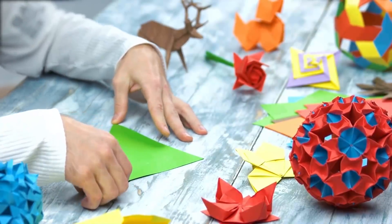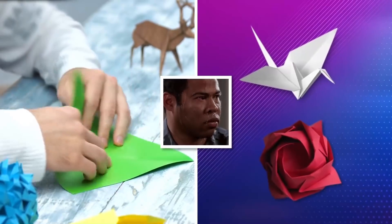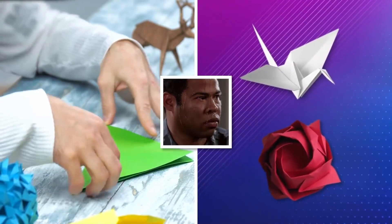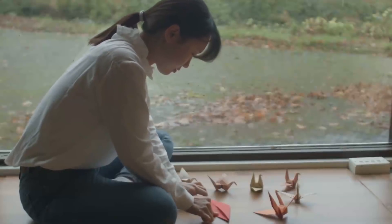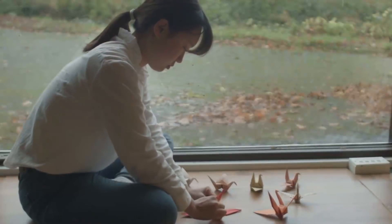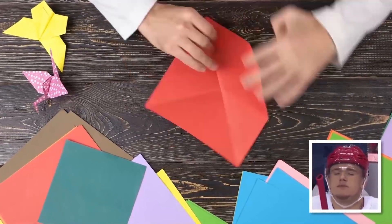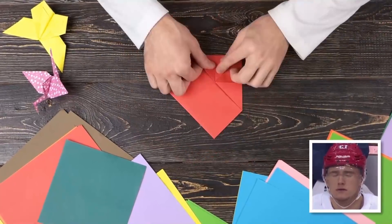If you've ever had a go at origami before, you'll know just how difficult it is to make even the simplest creation like a swan or a flower. This ancient art form, which may have originated in Japan or China, has existed for centuries. It's super fiddly and requires a whole lot of patience and skill.